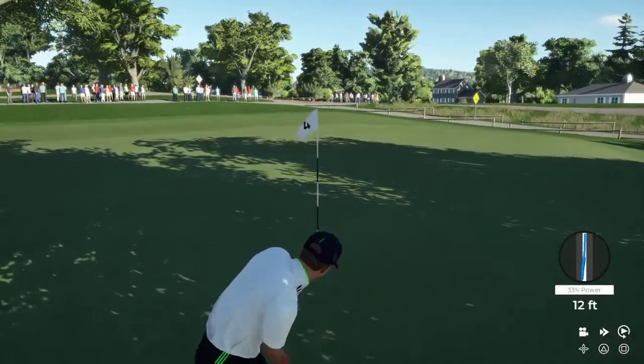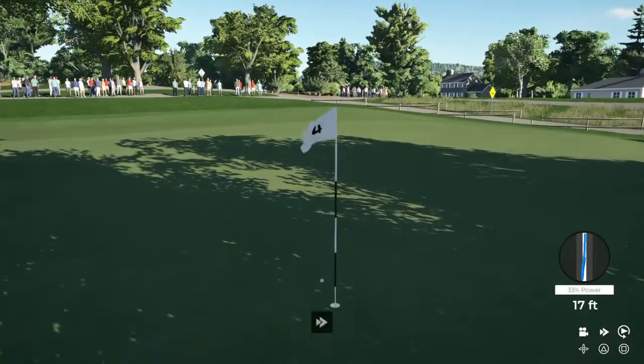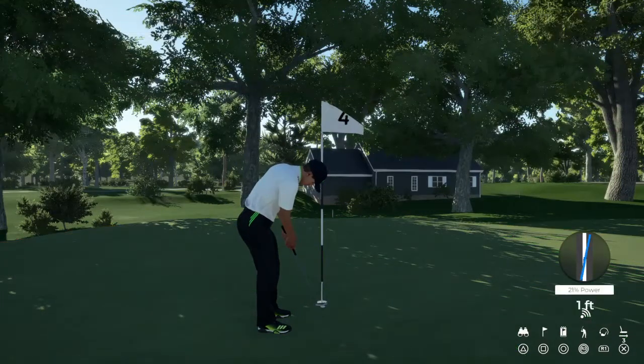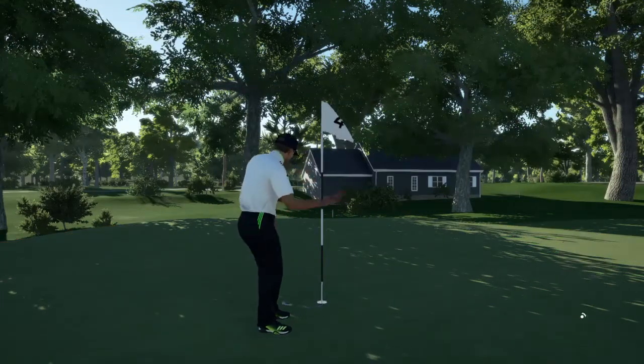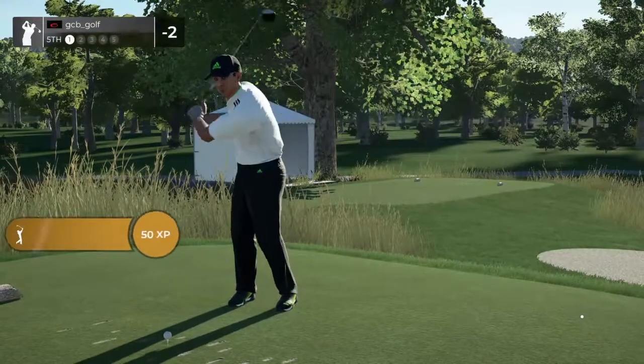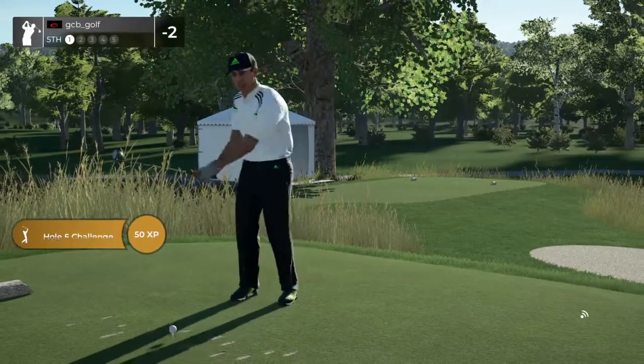Here's what you're dealing with for a birdie. That's a tough one. Par putt coming up — and that will go. Currently sitting at two under par. Teeing up now on a par five — it's not all that long.